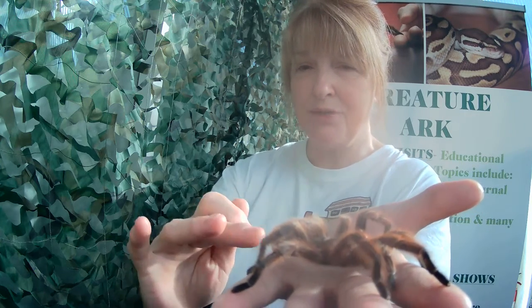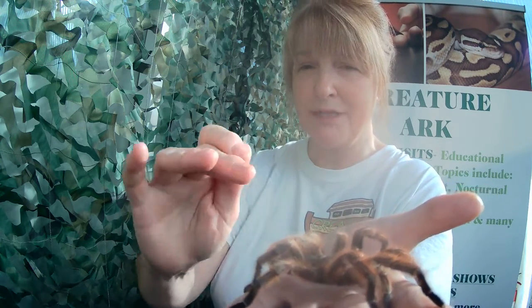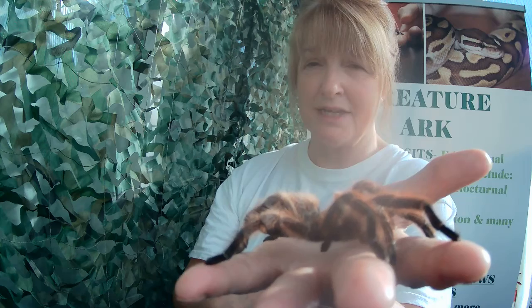Those hairs also have another purpose. If she feels threatened, she can rub her back legs against her abdomen and kick off a flurry of little hairs called urticating hairs. Those urticating hairs can get into the throat and eyes of the attacker, giving her a chance to get away.